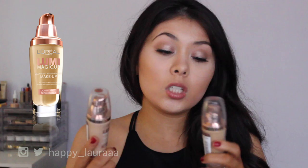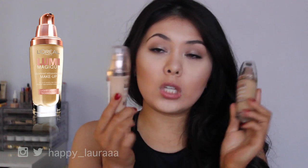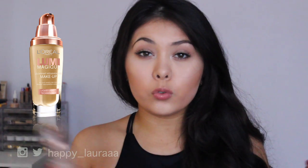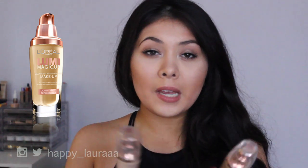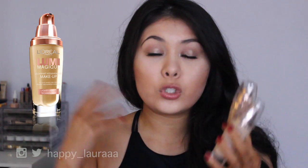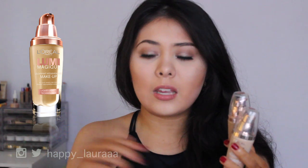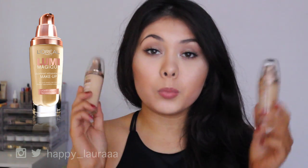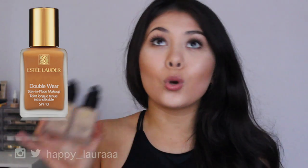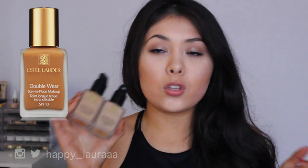This is my favorite drugstore foundation — I've had it in my life for about two years. It's the L'Oreal Lumi Magique Foundation and I have two shades. I absolutely adore it — it makes the skin look so glowy. It doesn't last the best but it lasts okay. It's not ideal for mixing the way the EX1 is, but it is still a very beautiful foundation and it's definitely the one I lean towards for drugstore. It has an SPF of 18.